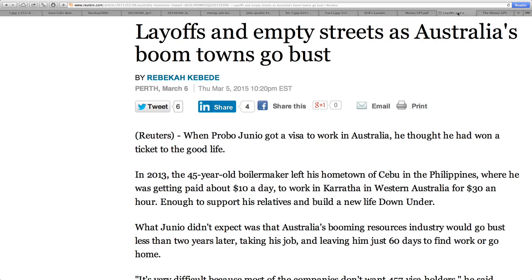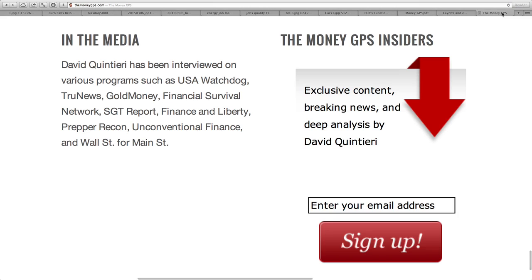I wanted to say hello to all the new subscribers. If you want to get onto the Insider, it's where I give out all my best intel for free, available at themoneygps.com. Just scroll down to the bottom, fill in your email address, and you get occasional emails from me with good, short, concise info.